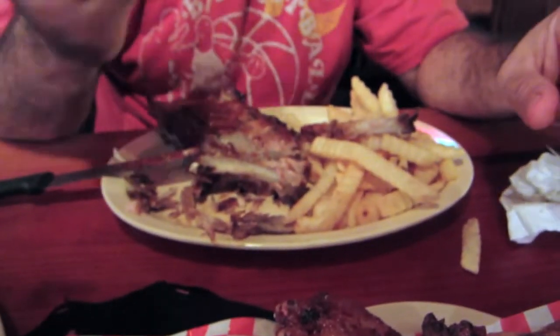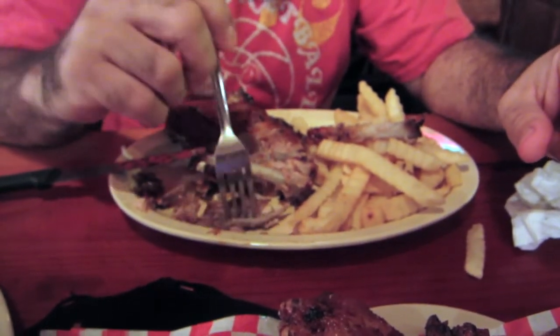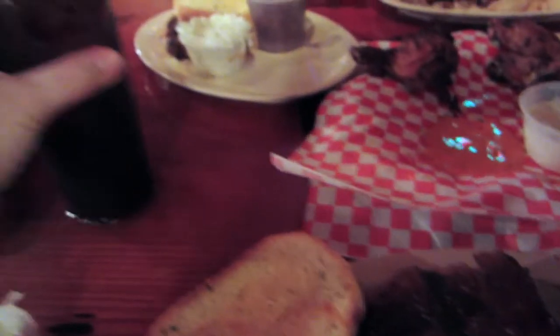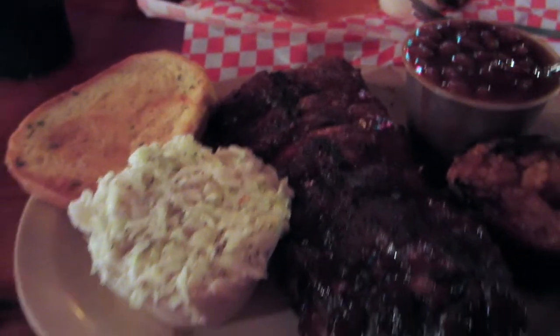We're sharing buffalo wings at the table. My husband is having french fries, a half rack, baked beans, coleslaw, and garlic bread as well. To drink we're both having Coke. That's dinner for Friday night.